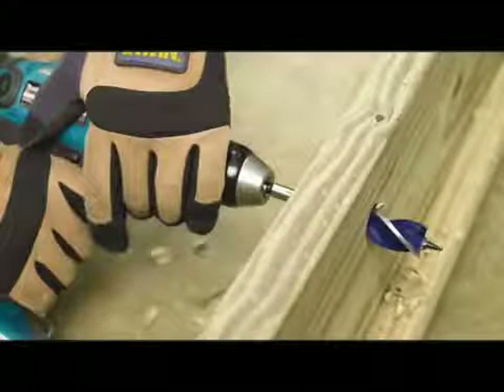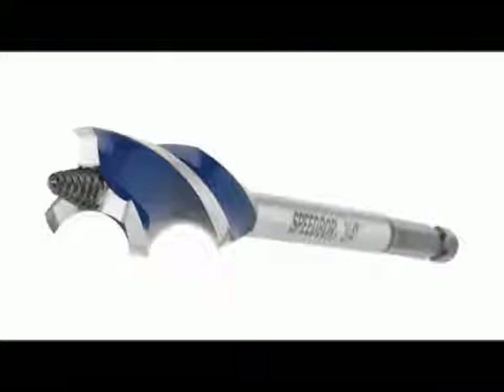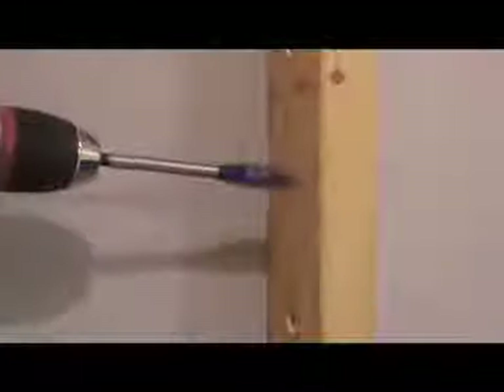Speedbore Max combines the benefits of a spade bit with those of an auger bit. Priced slightly higher than a spade bit, Speedbore Max features a full screw point to easily pull it through the wood. Its tri-flute design quickly clears chips from the hole.